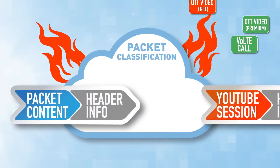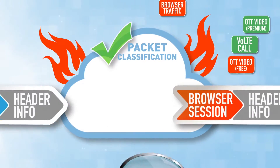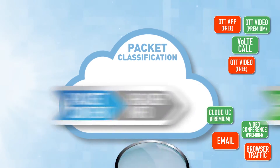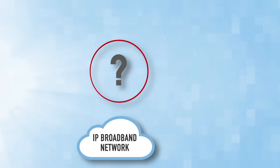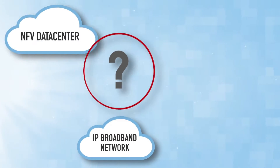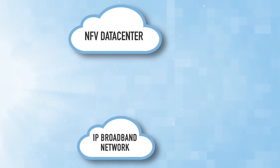The challenge for network engineers is that wire speed packet classification requires very high processing performance. So what is the best approach to deliver rapid packet classification and traffic distribution to the right virtualized functions?